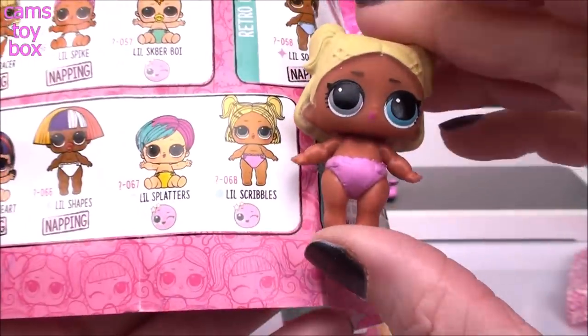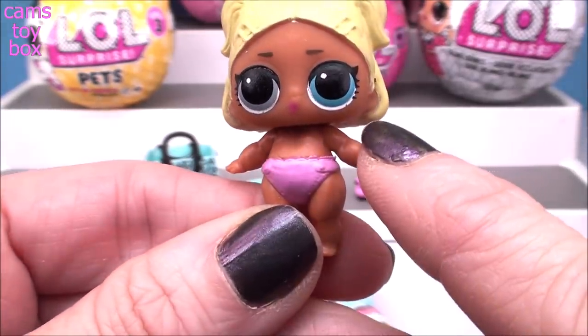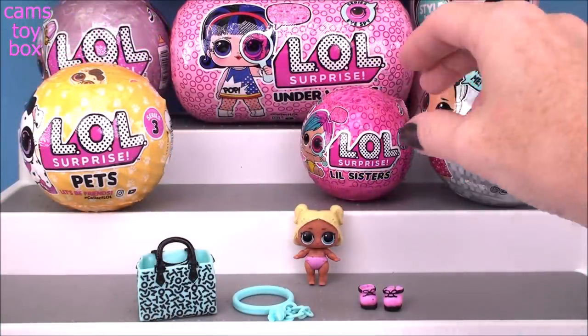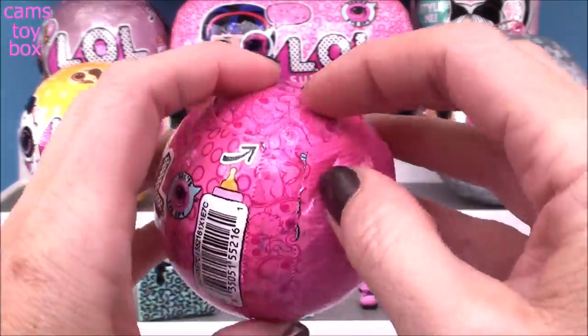All of our little sisters are going to color change and the best part about this doll is she has two different colored eyes. She's got one gray and one blue. Since we have two of the little sisters to open, why don't we open the next one and then put them in cold water and warm water together to see what their color change does. Let's see what we get on our next one.